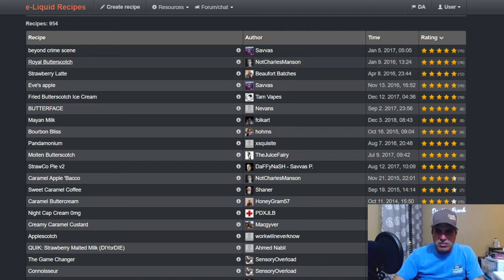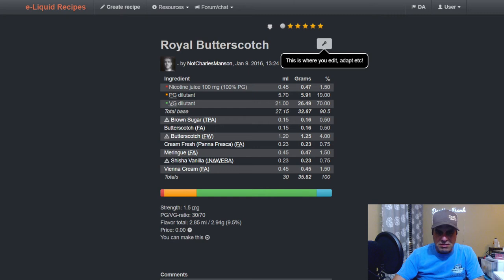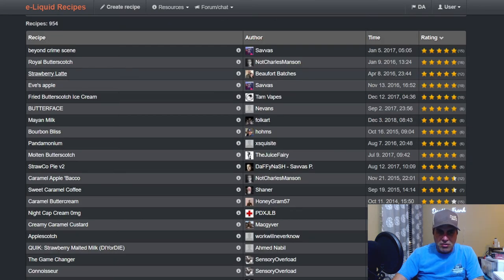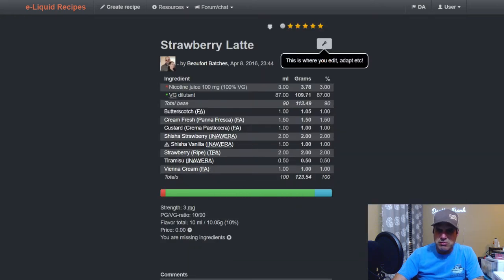Not Charles Manson uses it in 'Royal Butterscotch' from January 2016: FA butterscotch at a half, Flavor West butterscotch at four, brown sugar at a half, fresh cream at 0.75, FA meringue at 1.5, shisha vanilla at 0.75, and Vienna cream at 1.5 — though Vienna cream needs a pretty bad steep.